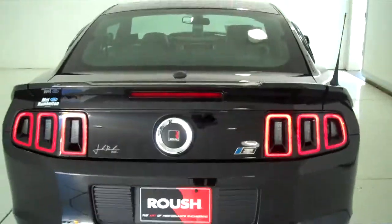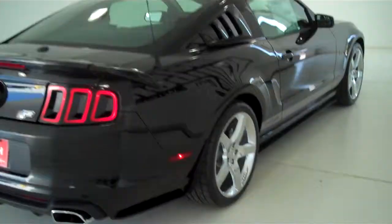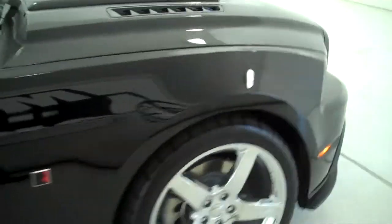You can see this vehicle in all of our inventory at mh4.com, or come out and see us in person at the big corner of 119th and Kellogg. That's Mel Hamilton Ford, the original volume center. We thank you for looking.